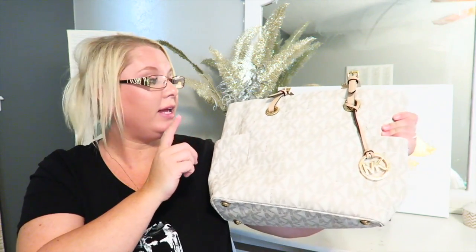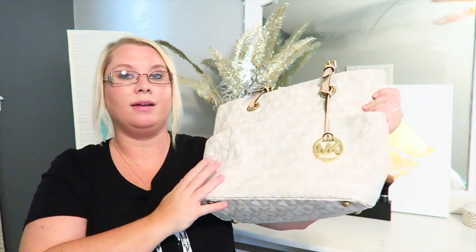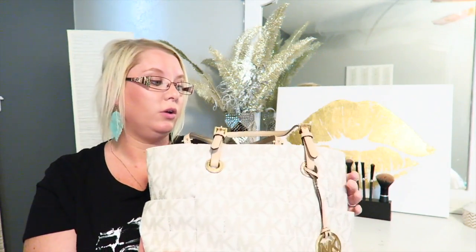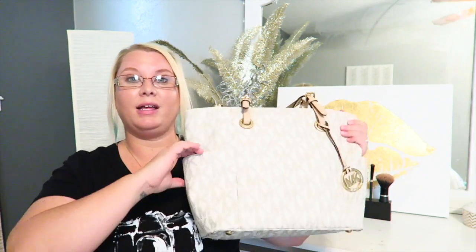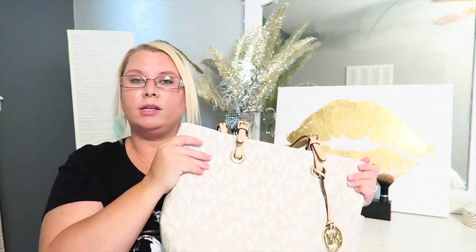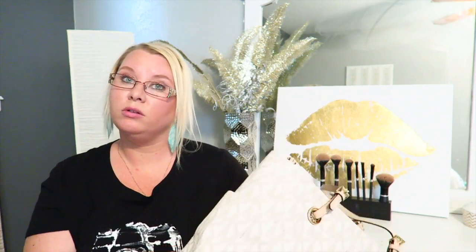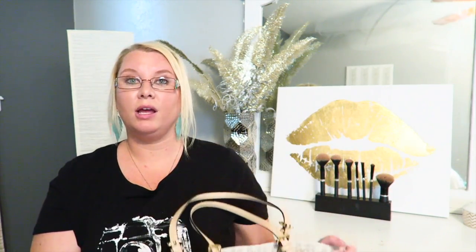The purse I've been carrying this month is my Michael Kors purse. It's really roomy with plenty of pockets — not too big and not too small, just perfect. If you'd like to see more of what's in my purse, comment down below and I will definitely do a video on that.